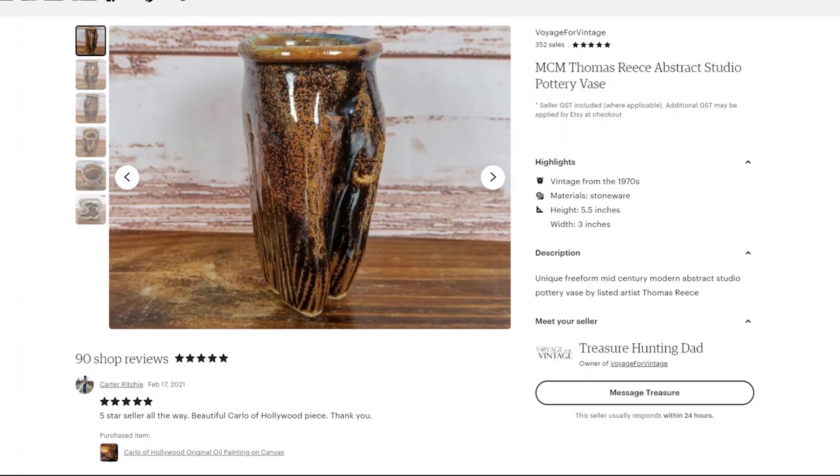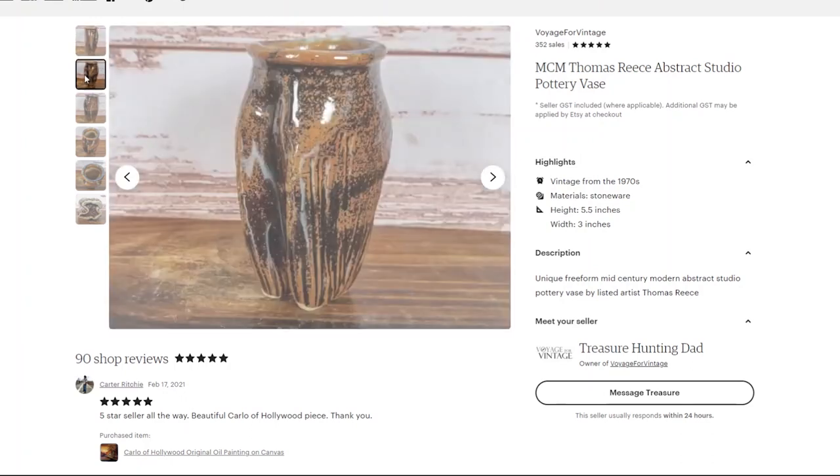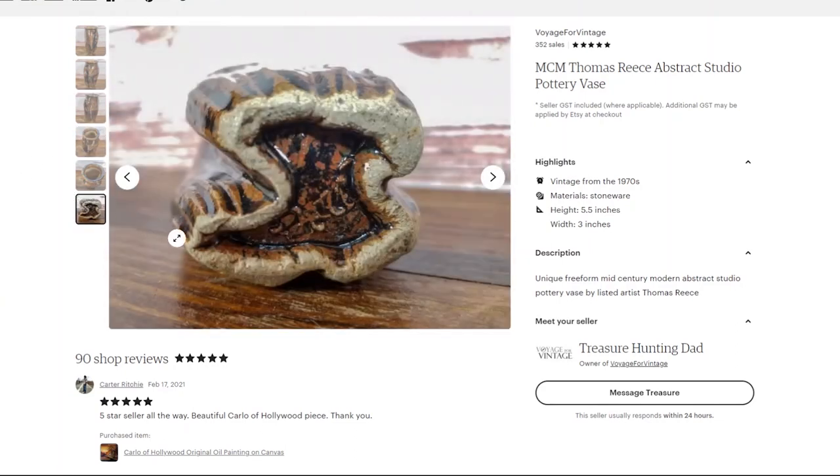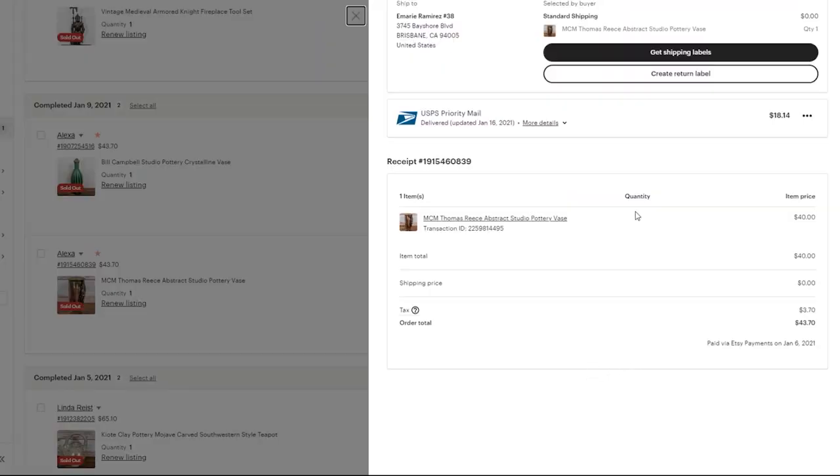Here is another piece of studio pottery I sold in January — I picked this up at an independent thrift store for just 50 cents. It's a small abstract vase, but you can see it's signed 'Reese' at the bottom. I had sold a Thomas Reese piece before — nicer, larger pieces can fetch a hundred or a couple hundred dollars. Seeing that this one is so small I couldn't charge that, but for 50 cents it was definitely worth a purchase. I had it priced at $40 and that's what I sold it for, though I did end up paying $18 in shipping because it went all the way out to California. I don't like to cut corners on packing to save a couple dollars — dealing with damaged pieces just isn't worth the headache.